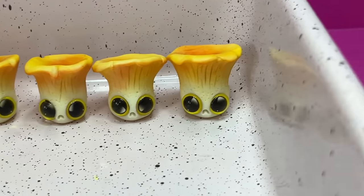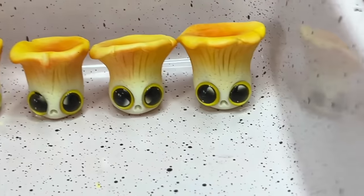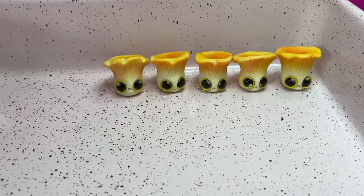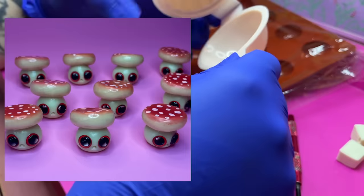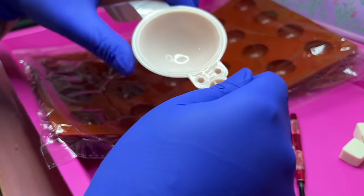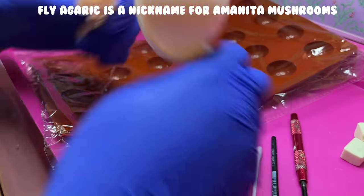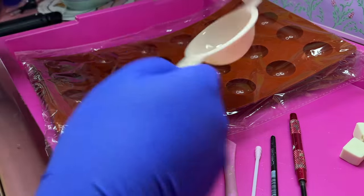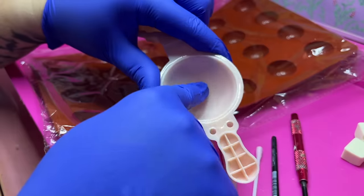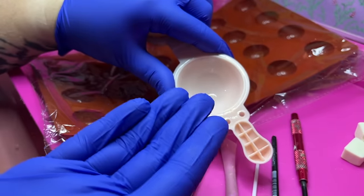Now that we've finished the chanterelle mushrooms — get it? Because we're gonna do the amanitas. So the way I've made amanita mushrooms before, I've pressed them flat. For these ones, I'd like to try making them a little bit domed, because that's actually what they look like. I have these molds here that I've never tried before, and I thought either one would make a pretty good place for me to press a ball so it can pull out and have a nice finished dome on it.